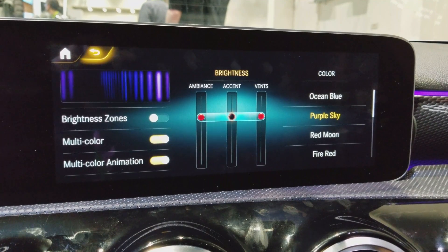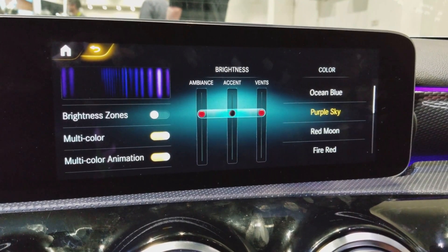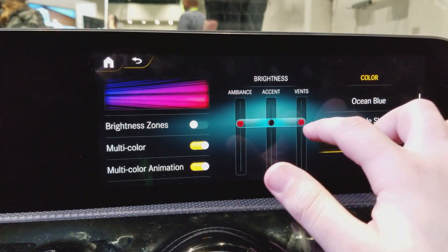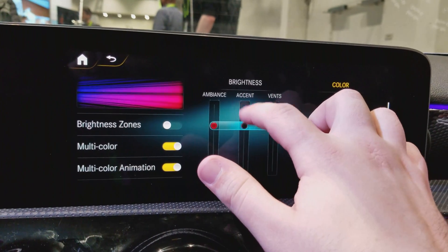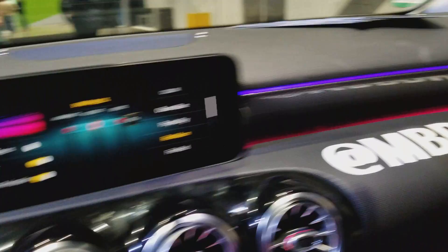And I think if you really want to, you could unlock each of the colors individually and set the colors individually. There are already some pretty cool color profiles that you can do. Oh, that's cool — there's some red now.